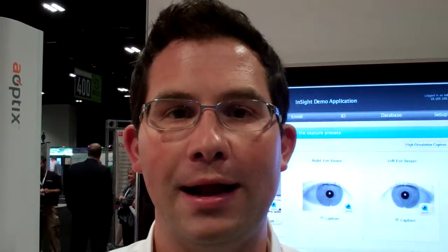Hi, I'm Joey Pritikin, Director of Product Marketing for Aoptics Technologies, and today we're showing our InSight Duo iris and face recognition system. This system is the fastest, easiest to use, most accurate biometric system available, and that's why it's getting adopted in high-throughput environments like aviation security and border management.